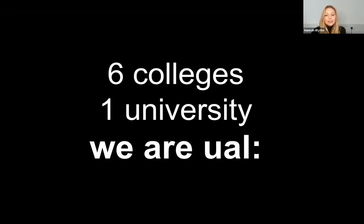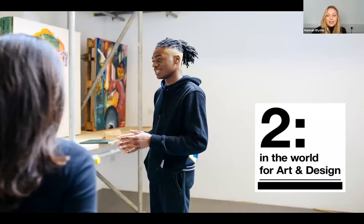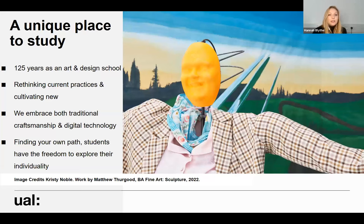Camberwell College of Arts is part of the University of the Arts London — UAL — which is made up of six colleges, each with a different specialism or approach to their subject. Once again this year, UAL has been ranked second in the world in the QS World Rankings for the art and design subject area. Camberwell itself is a really unique place to study with a long and rich history — we've recently celebrated being 125 years old. It was purpose-built to be an art and design school, and that history is reflected in the architecture, from the original Victorian building through to the brand new buildings added in the last few years.